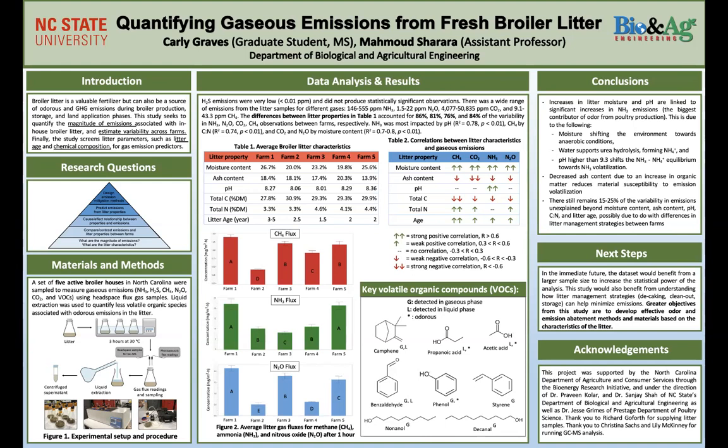You can see from the flux graphs that we did have statistically significant differences between the emissions we were seeing. Some gases like nitrous oxide and CO2 had much greater variability. For example, nitrous oxide at its lowest was about 1.5 parts per million and at its highest was about 22 parts per million — a variability of about 15 times greater. Whereas ammonia ranged from about 145 to 555, only about four times the difference between the least and greatest.